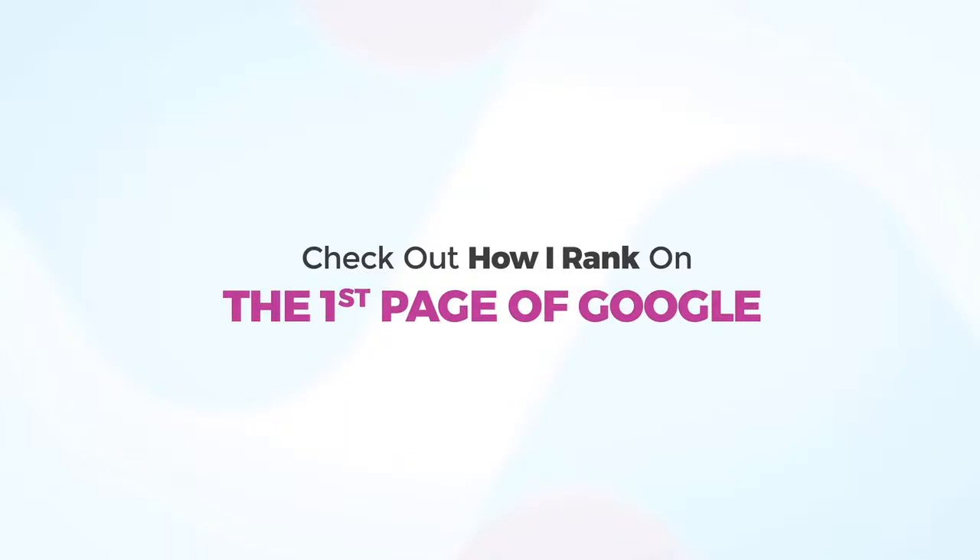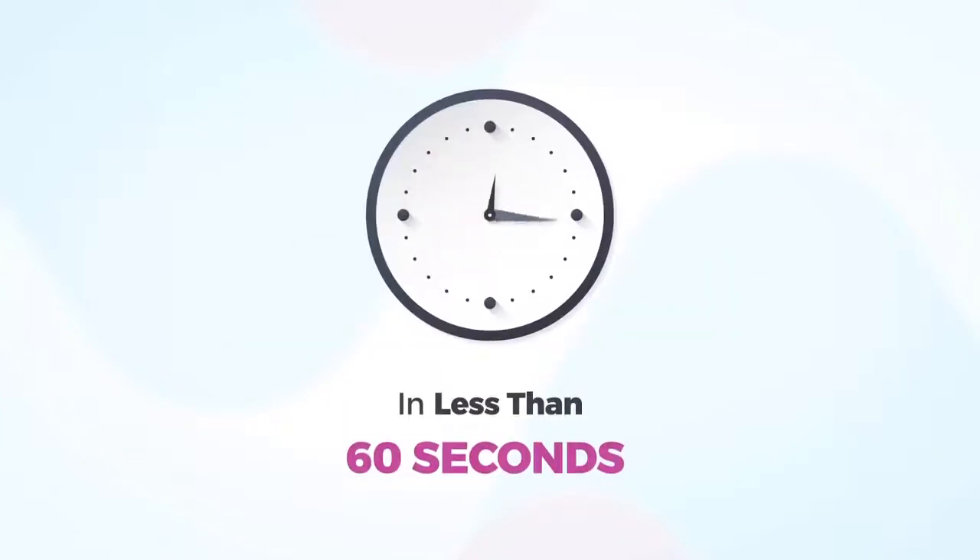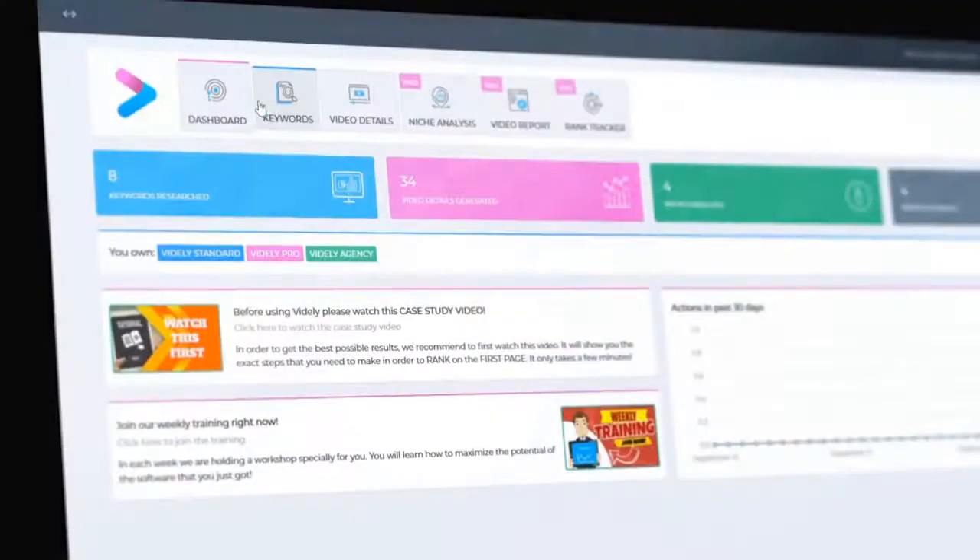Check out how I rank on the first page of Google in less than 60 seconds. Step 1: finding highly profitable keywords to rank for.